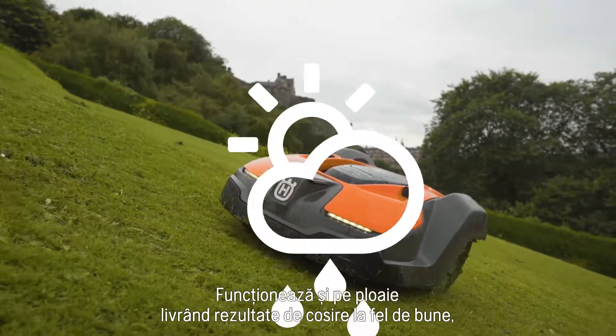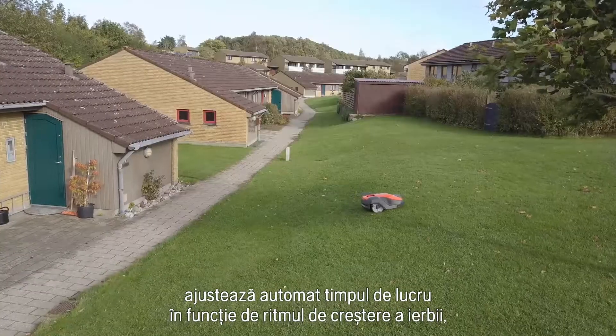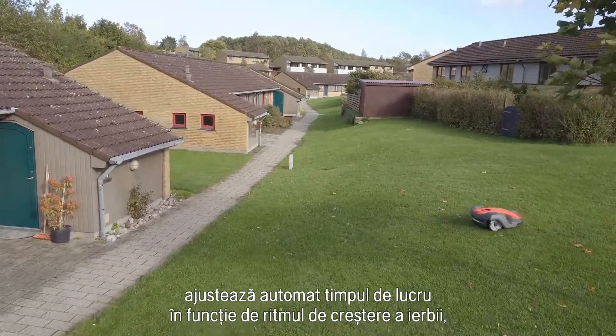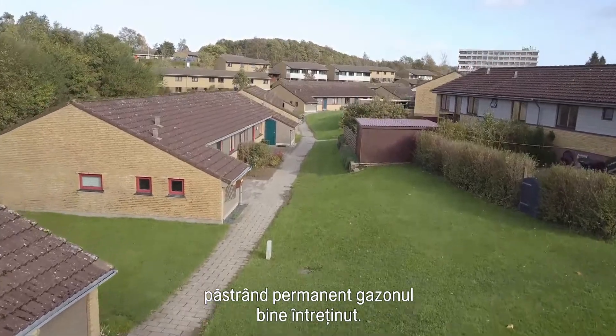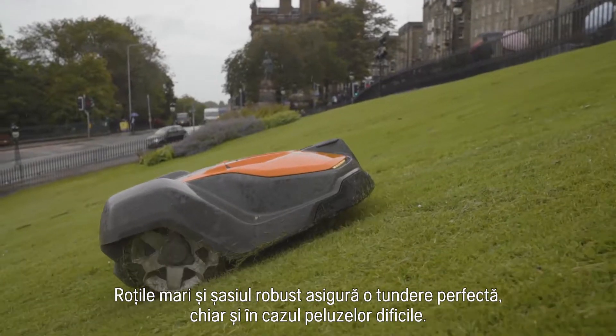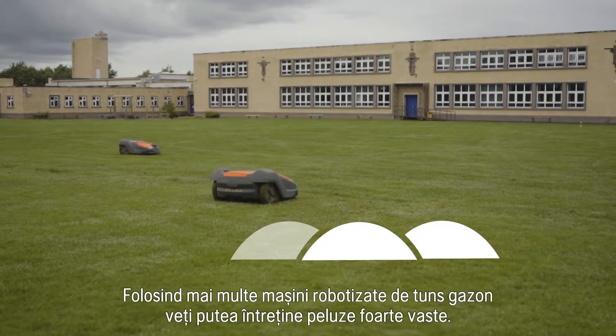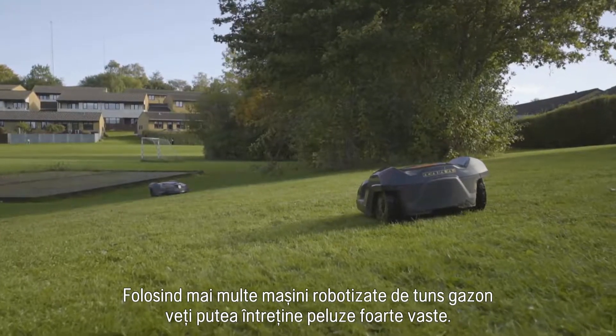It works in rain with maintained cutting result, and with our weather timer, it automatically adjusts the working time according to grass growth, always keeping the lawn well maintained. Large wheels and a robust chassis ensure perfect results even on rough lawns. Combining several mowers side-by-side enables cutting of very large areas.